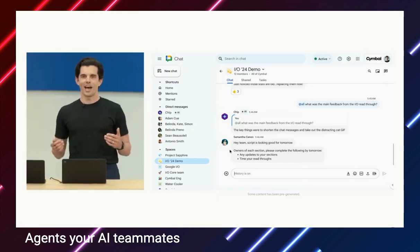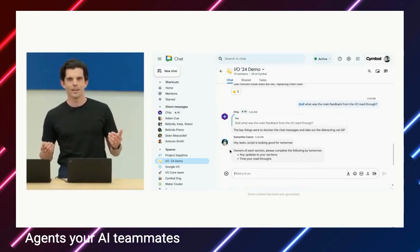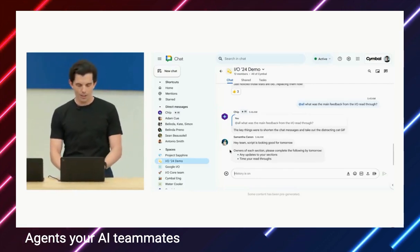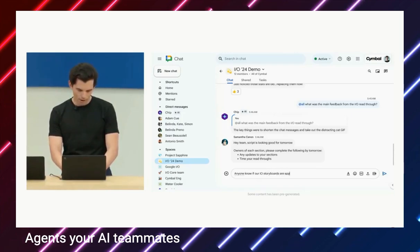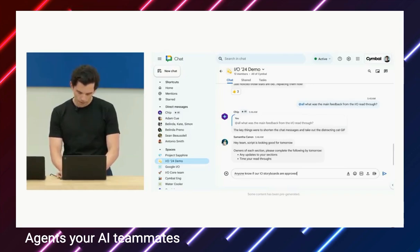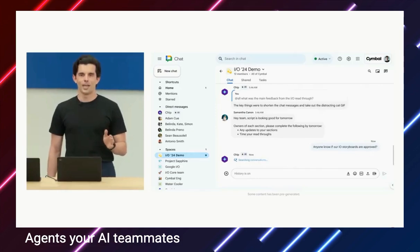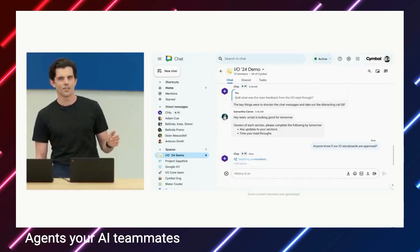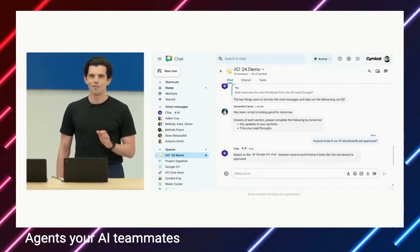When planning for an event like I/O, we have a ton of chat rooms for various purposes. Luckily, Chip is in all of them. To quickly catch up, I might ask a question like: 'Anyone know if our I/O storyboards are approved?' Because we've instructed Chip to track this project, Chip searches across all the conversations and knows to respond with an answer. There it is — simple, but very helpful.